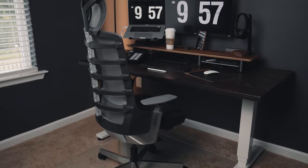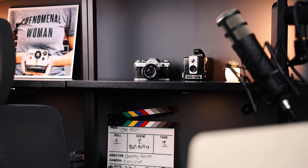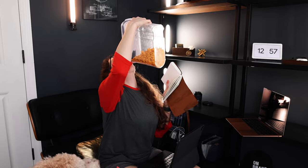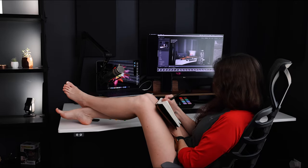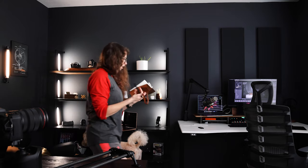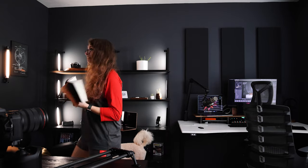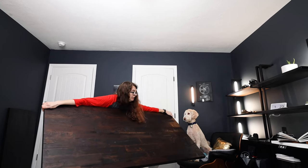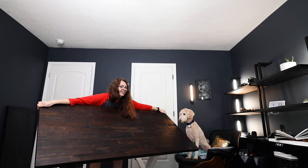As a creator, there are some times that I just don't feel creative, and what I do is procrastinate and change my space around. I found that changing my environment and switching things up really helps spark my creativity. So in this video I'm going to show you how I've changed my office in the last couple of months — and when all else fails, grab a blanket and take a nap.